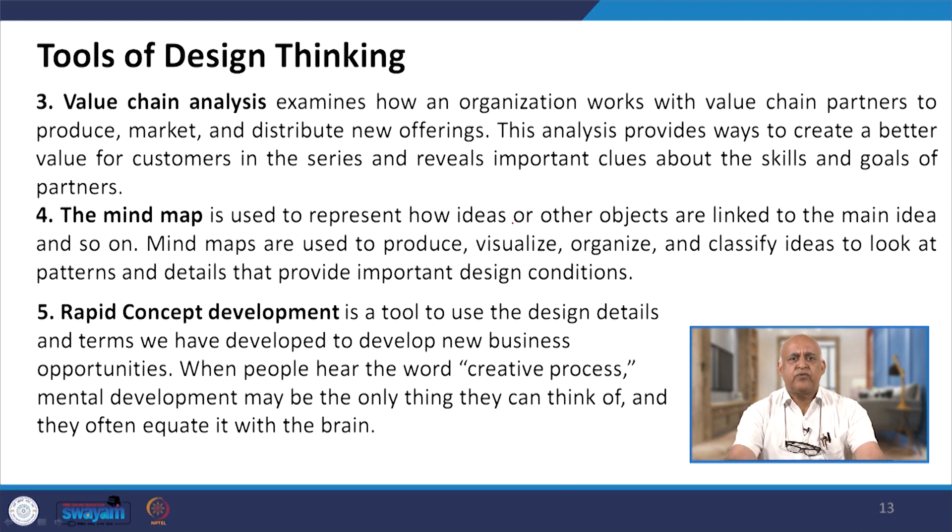The third tool is value chain analysis. Value chain analysis examines how an organization works with value chain partners to produce, market and distribute new offerings. We always talk about contributing towards the value chain and creating value propositions. When there is a proper value proposition, it becomes part of the value chain analysis. This analysis provides ways to create better value for customers and reveals important clues about the skills and goals of partners — you explore partners' ideas, skills and goals.